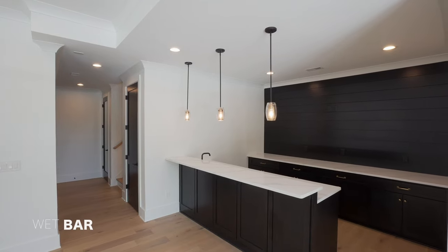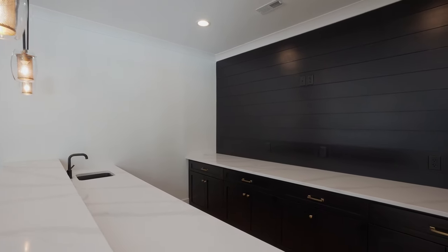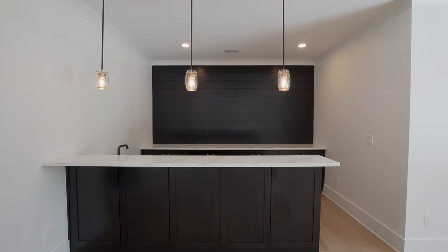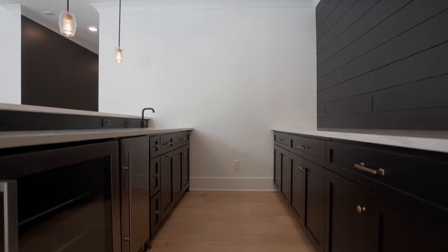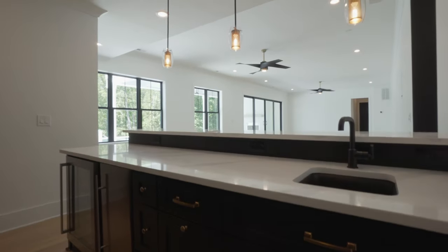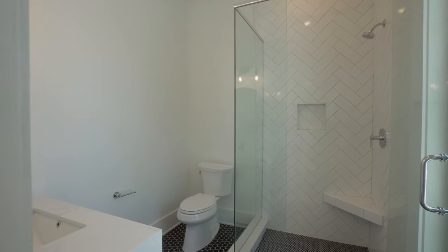On the other side of the basement is your bar area. I love the custom black cabinetry with quartz counters and sink, built-in appliances, and another counter and cabinets for storage behind. And then there's a bathroom that services the level — beautiful tile and quartz vanity here.